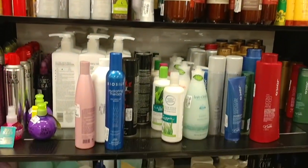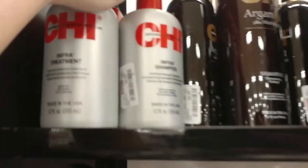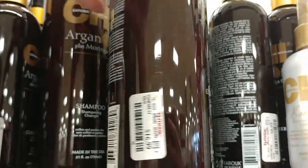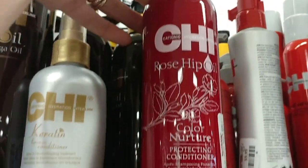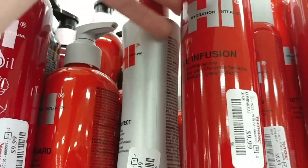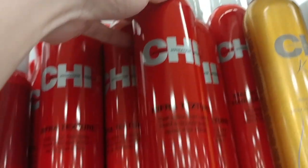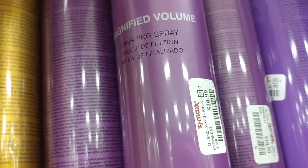Over to the hair products — we got a bunch of stuff today. Starting off with the Chi stuff: the Infra Shampoo $8.99, Argan Oil Conditioner $16.99, Keratin Leave-In Conditioner $9.99, Rosehip Seed Oil Conditioner $9.99, Total Protect Heat Protect Spray $9.99, Shine Infusion Spray $9.99, Infra Texture Hairspray $9.99, Keratin Flex Finish Hairspray $10.99, and the Magnified Volume Finishing Spray $10.99.